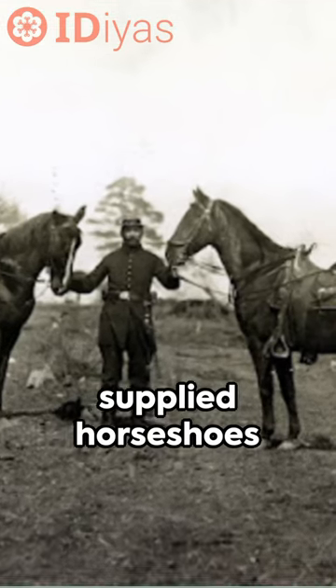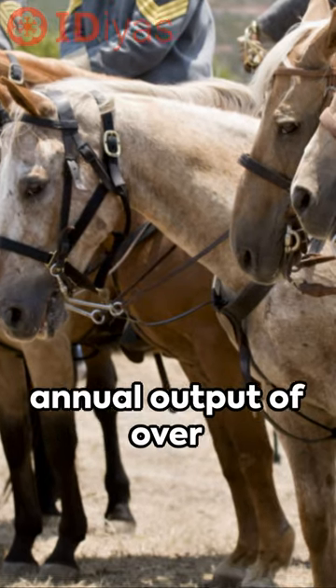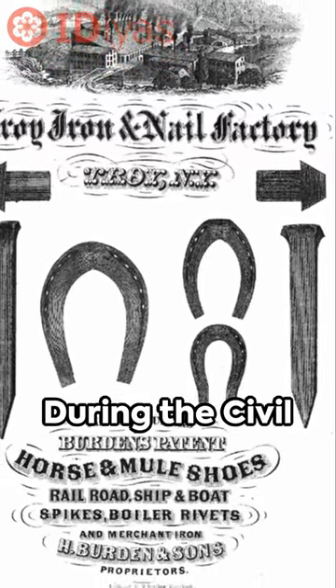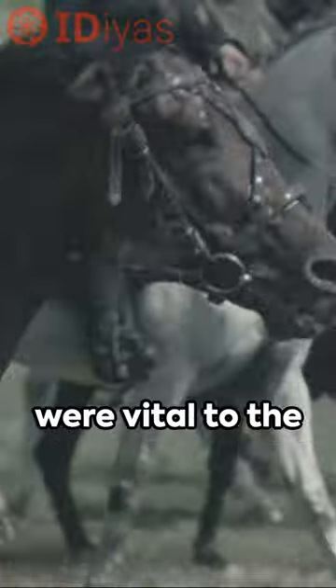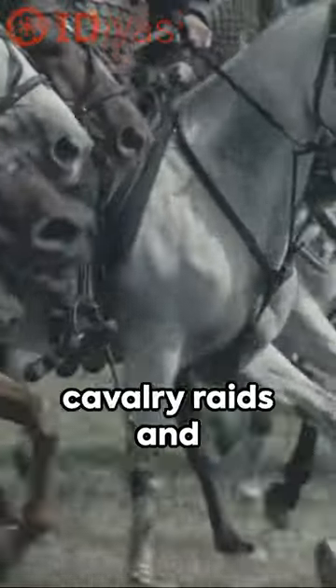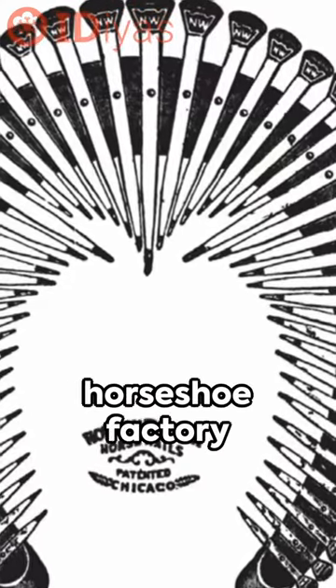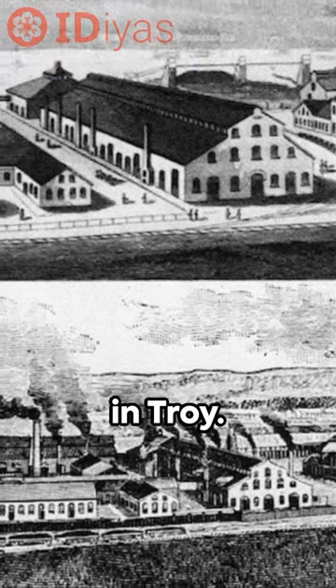Burden's factory supplied horseshoes across the U.S., with an astonishing annual output of over 50 million horseshoes. During the Civil War, these horseshoes were vital to the Union Army, enabling cavalry raids and military operations. Beyond technological advancements, the horseshoe factory also provided jobs for over 1,400 workers in Troy.